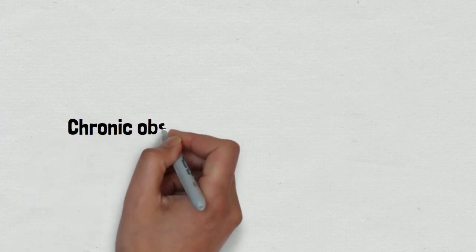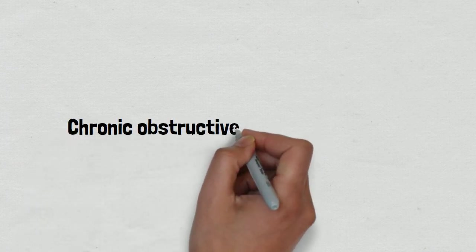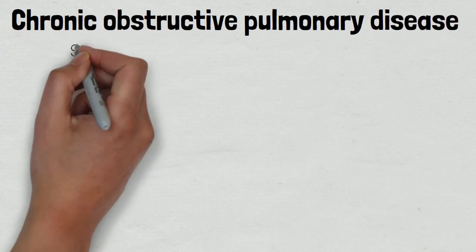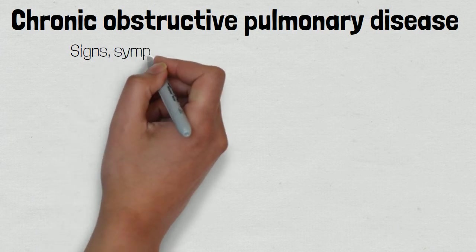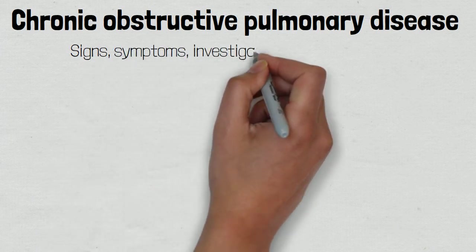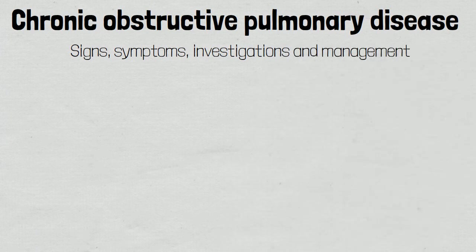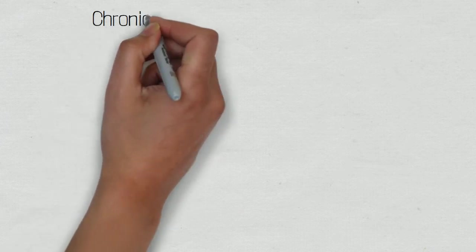Welcome to this video where we're going to be looking at the signs and symptoms of chronic obstructive pulmonary disease, as well as the investigations that will help you in the diagnosis and the long-term management. Be sure to check out our other video where we discuss the pathophysiology of COPD. Let's look at the signs and symptoms typically found in patients with COPD. A patient's signs and symptoms will depend on what the primary underlying disease process is, whether that be chronic bronchitis or emphysema.